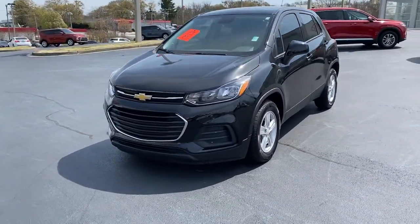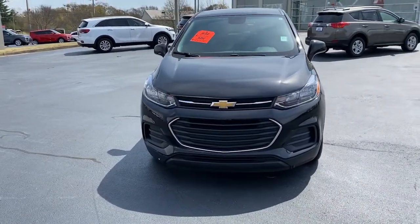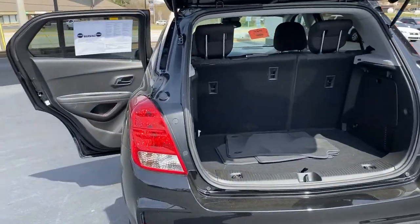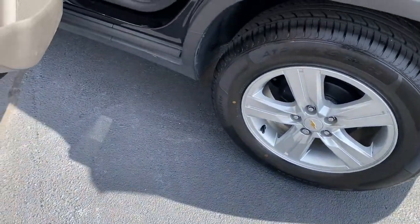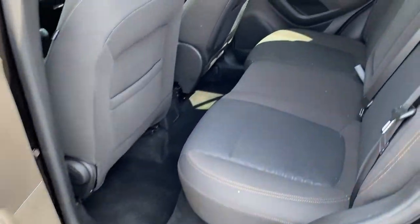Keyless entry, electronic stability control, aluminum wheels, trip computer, power windows, bucket seats, power steering. Keep it simple, safe, and fun with the Trax. Drive it today.